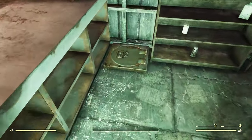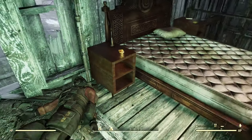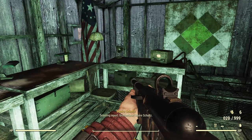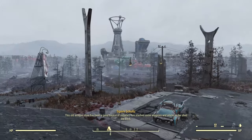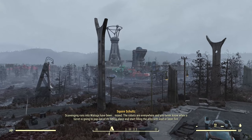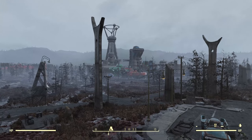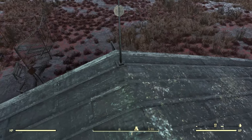There's a safe control option on the terminal, which opens up the safe right over here. Heading upstairs, we have the Brotherhood holotape — 'Brotherhood Squire Schultz Scouting Report, Antique Store': 'This old antique store has been a good source of supplies. I've stashed some weapons and ammo in the shed out back. Scavenging runs into Watoga have been mixed. The robots are everywhere, and you never know when a turret is going to pop out of its hiding place and start filling the area with lead or laser fire. I really should have paid more attention during training.' And walking out onto the roof through that wall, you can potentially find a bobblehead right here.